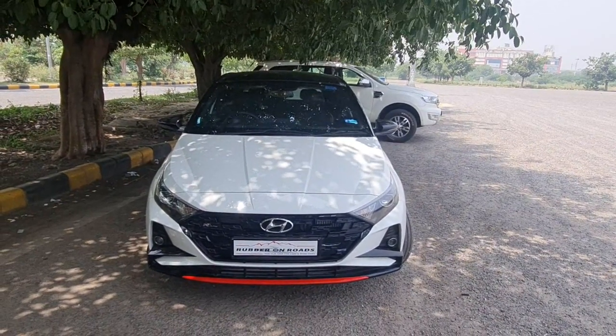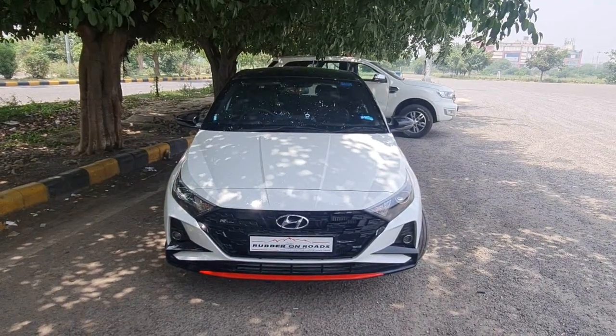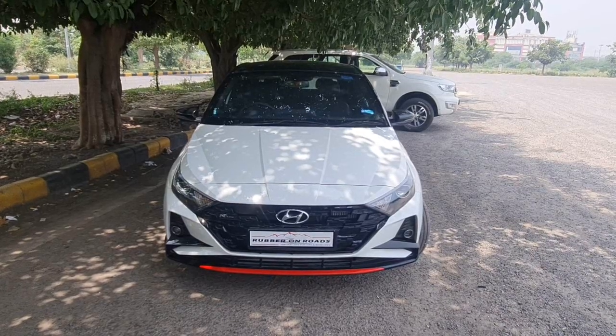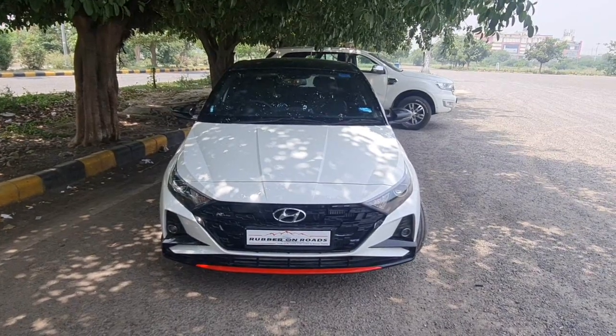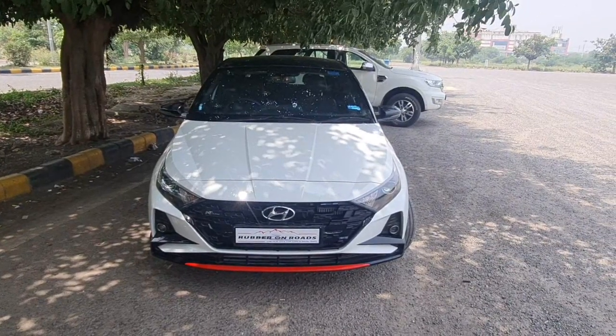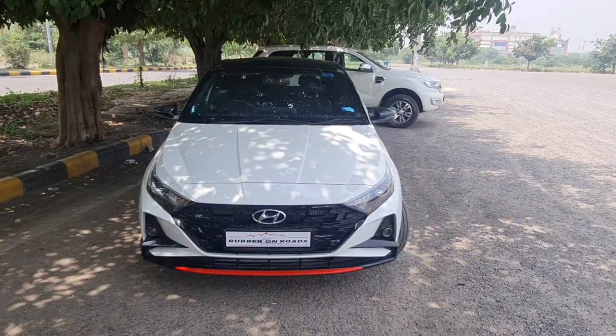Welcome to our channel Rabbanon Roads. Today we have a different car — it's not a Thar. We have the i20 N-line and it looks different from a normal i20. Let's understand from Puneet how different this car is from a normal i20 and why he went for this car.